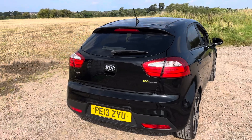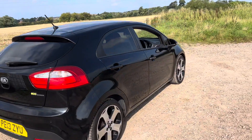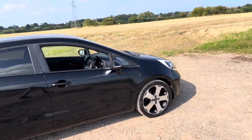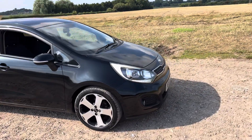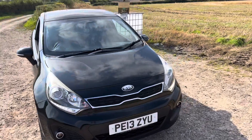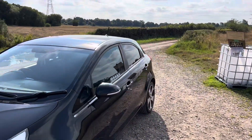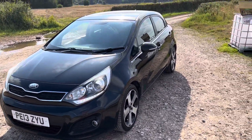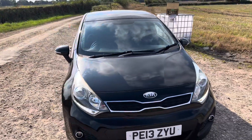If you'd like to learn more or book a viewing and test drive, just give us a call on 01772 439 010. If you've got any questions about this vehicle, please feel free to ask — we're always here to help. It's a very nice car at very sensible money — no brainer. Thank you for watching and we'll hopefully speak to you soon. Bye now.